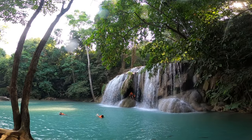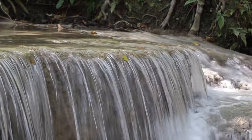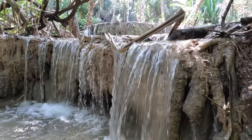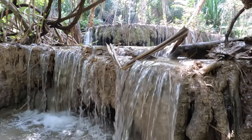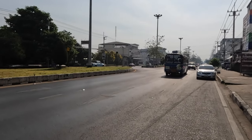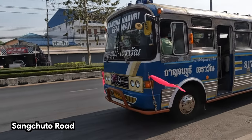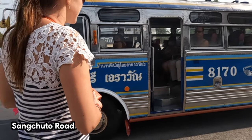Last but not least, most travelers come to Kanchanaburi to see the picturesque seven-tiered Erawan Waterfalls, located about a one and a half hour drive or bus ride from Kanchanaburi town. We caught the Erawan bus from the side of Saengchuto Road heading northwest, and you can ask your hotel for an updated bus time schedule since it changes often.